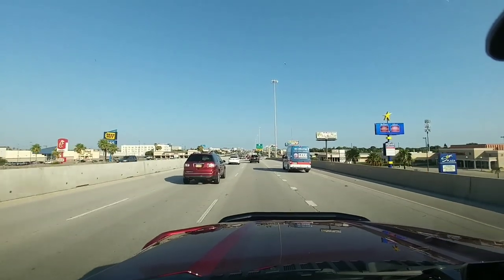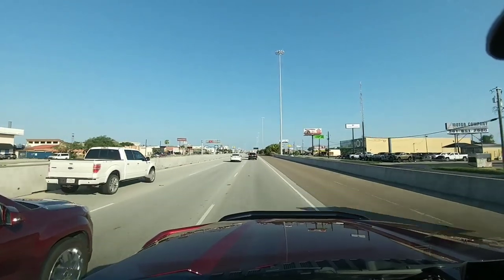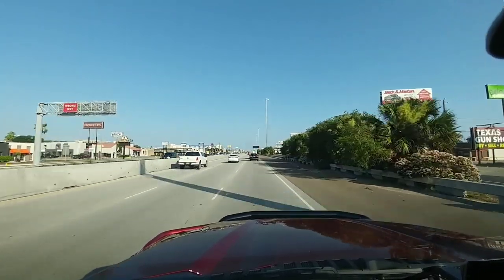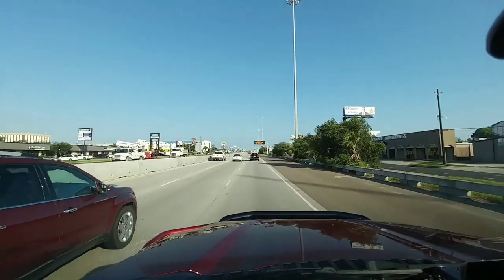So what I'm going to try to do in this video is walk you through what you can expect if you wanted to get a crew cab, long bed or short bed, four wheel drive truck with the highest towing capacity possible for each specific brand.